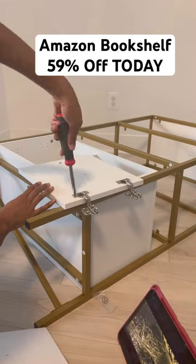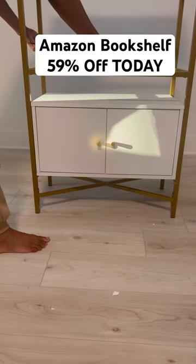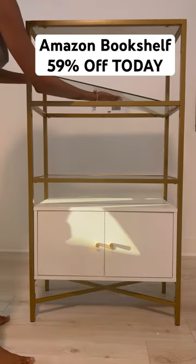I did put this together all by myself. Normally my 10-year-old helped me but I was able to do this one alone. It took me a couple hours with taking breaks but I love how it came out. It looks beautiful just like the photo and it's very functional. I'm already using it.